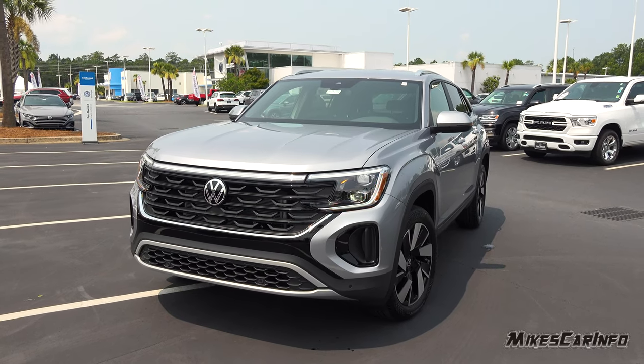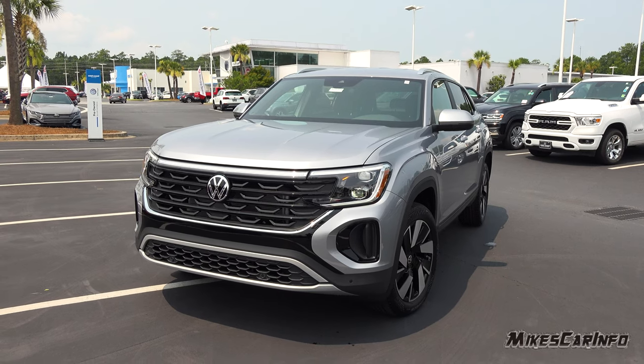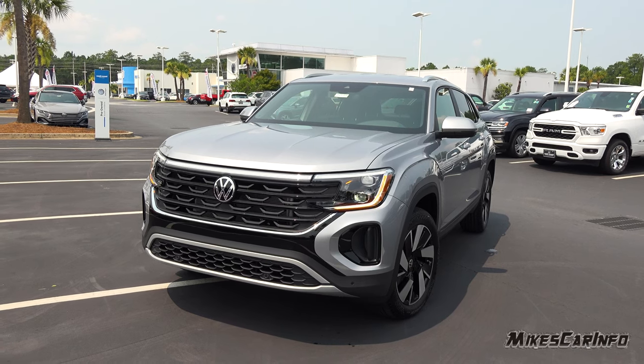The Cross Sport is basically the Atlas without the third row, for the most part. There is a lot of overlapping features, but they are fantastic in the 2024 model.